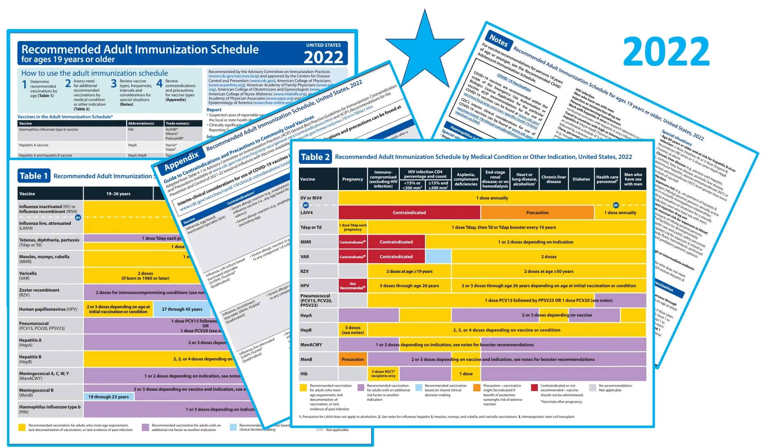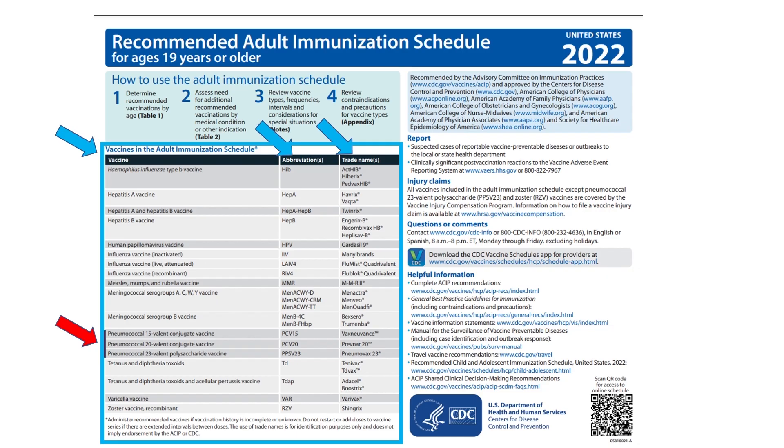The schedule and its graphics are designed to colorfully and succinctly hit the high points, but more complete ACIP recommendations are only a click away. A key to these useful links can be found on the intro page along with the list of vaccines, their abbreviations and brand names. The use of trade names is for identification purposes only and does not imply endorsement by ACIP or CDC, but as a practicing physician, it's helpful to have them listed, especially if you're the one who orders vaccines for your practice.